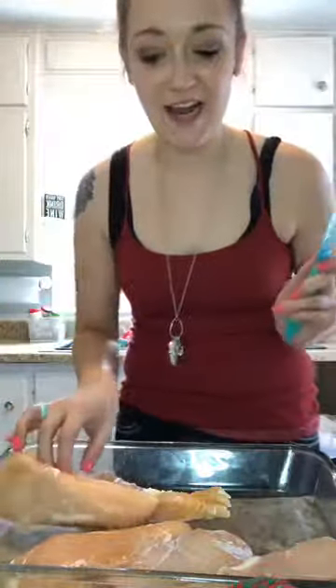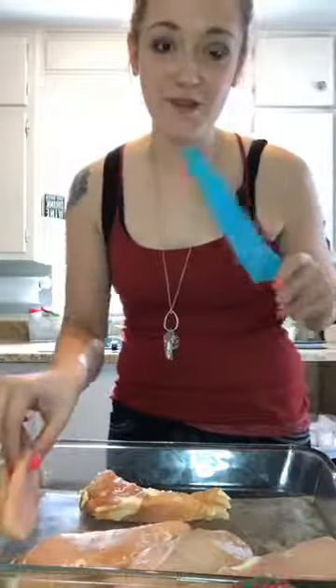Hey guys, happy Monday! I'm making spinach, cheese, and sun-dried tomato stuffed chicken.